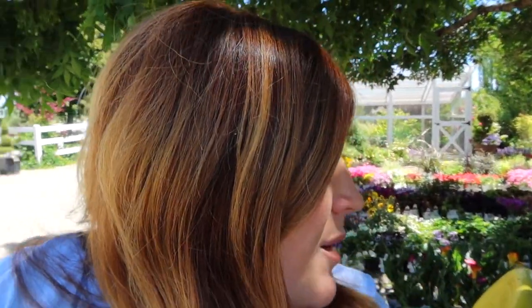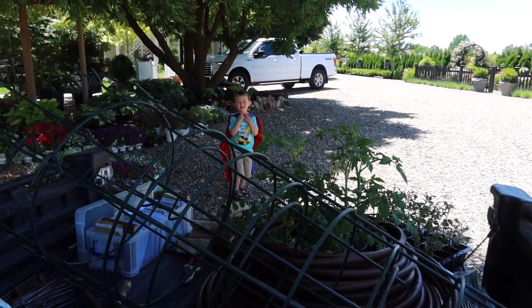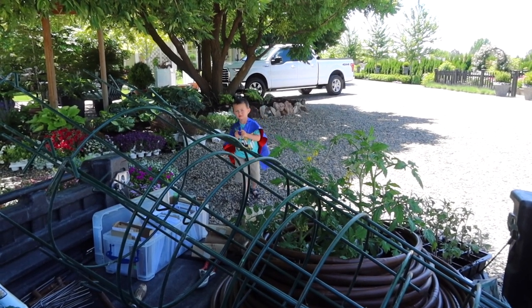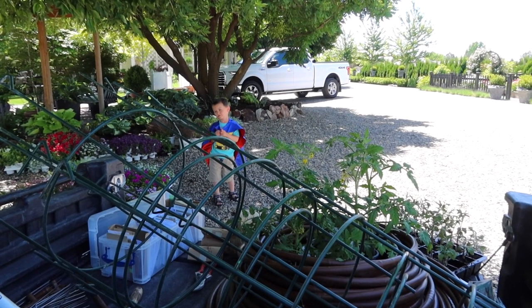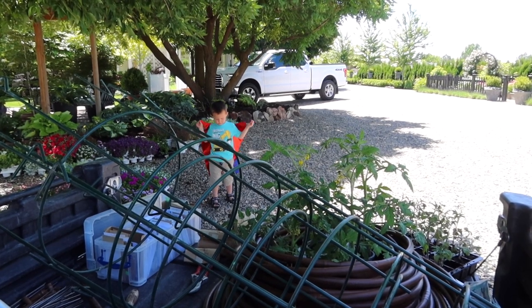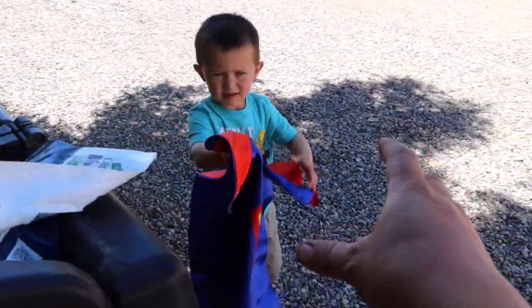Today's project is basically trying to get as much planted as I can in a couple of hours. I still haven't put any corn, beans, or tomatoes in the ground, so I'm hoping to get that done.